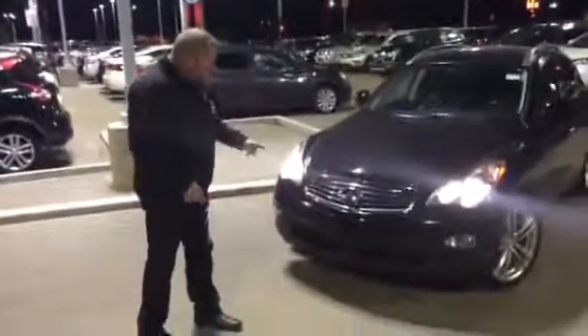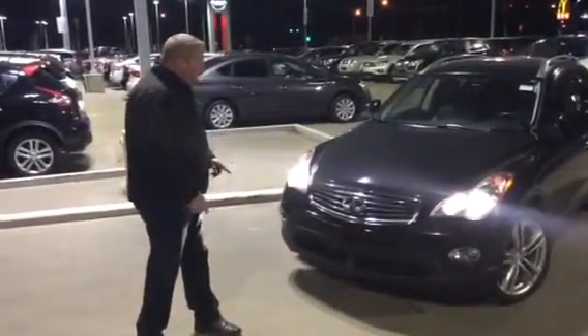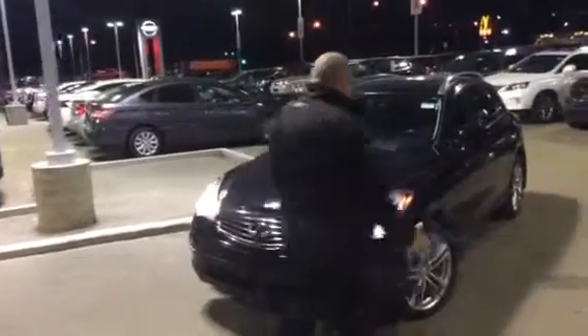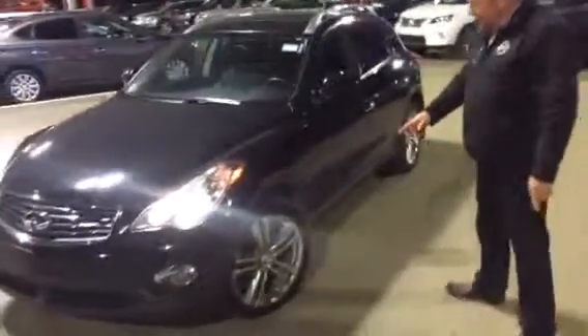This one is the EX35 premium package. It does have all the nice chrome accents. It does have the active braking. It does have the 360 camera. It does have the projector beams. So it has everything you want in the front, plus it has those nice beautiful aluminum alloy rims.